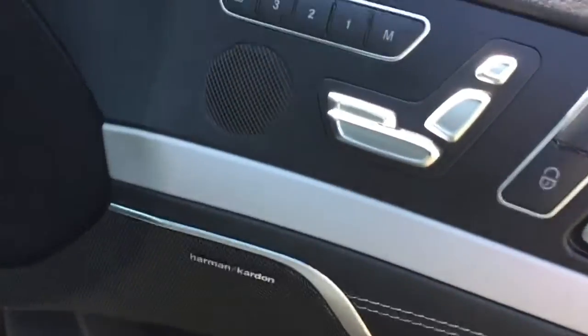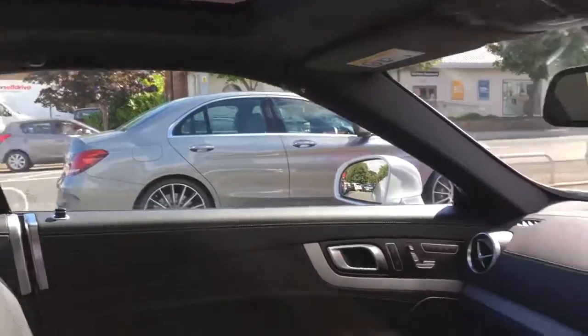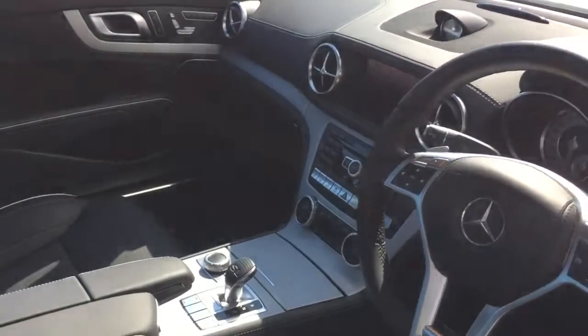We've then got the Harman Kardon audio system, and above us a glass roof. The car also comes with a reversing camera and parking sensors.